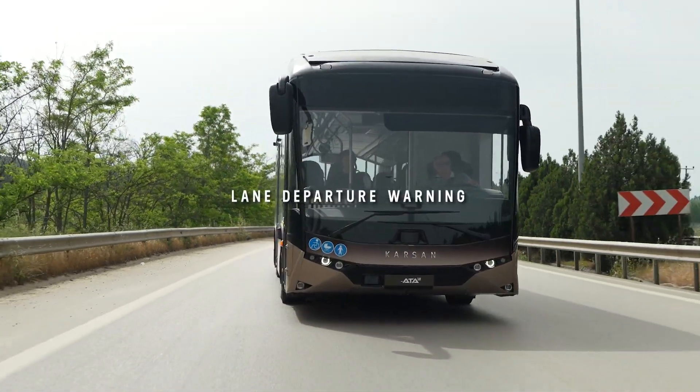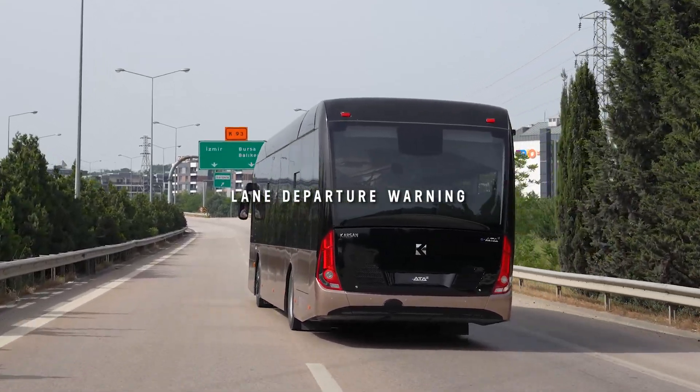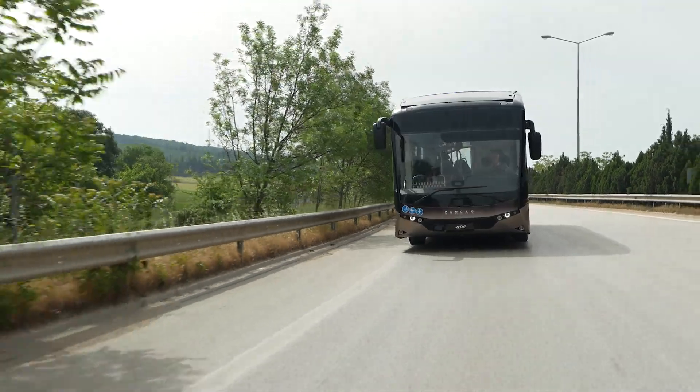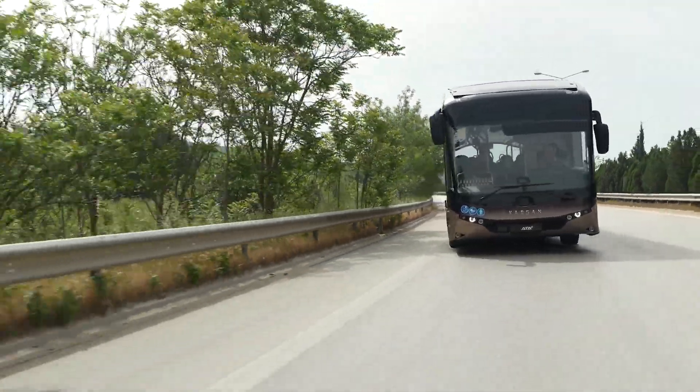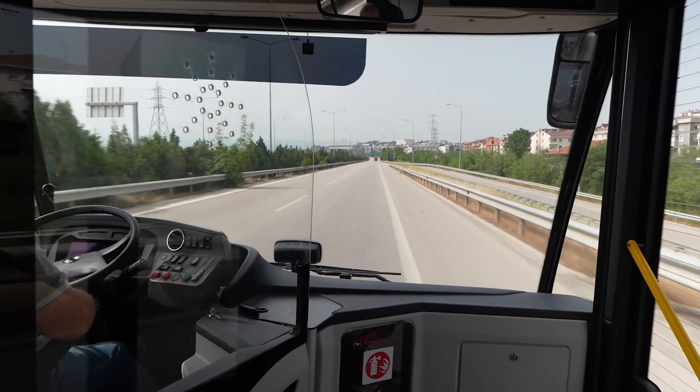If the driver steers out of the lane without signaling, the lane departure warning system detects and tracks the lane IATA Le is driving in. This system delivers an audible and visual alert, helping to avoid unintentional lane changes or drifting off to the side of the road.